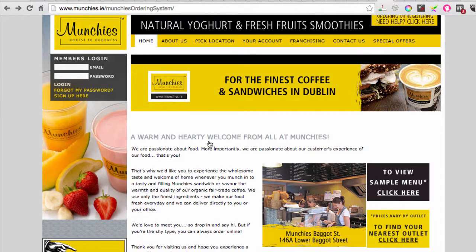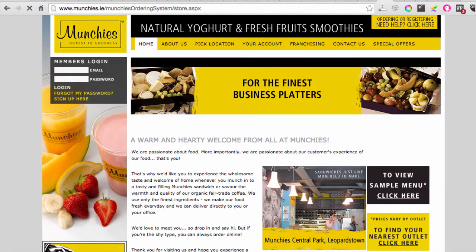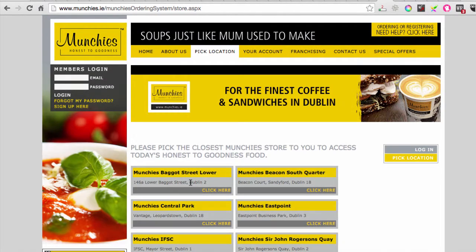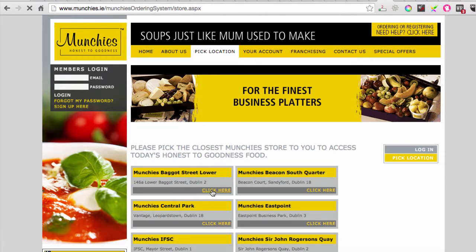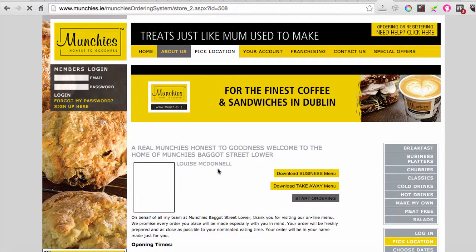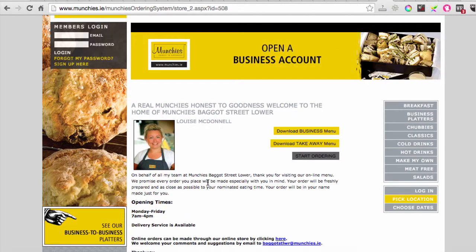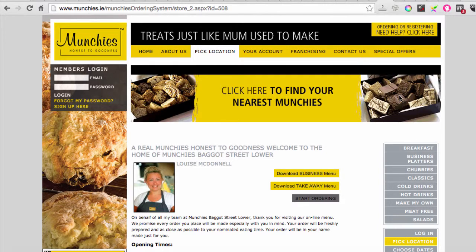The information about the company is all very interesting, but you've got to think about it this way: if you met someone at a party and they just talked about themselves, how long would you sit talking to them? There should be an 'about us' page where that information lives, so people who want it can find it - but it shouldn't dominate the homepage.